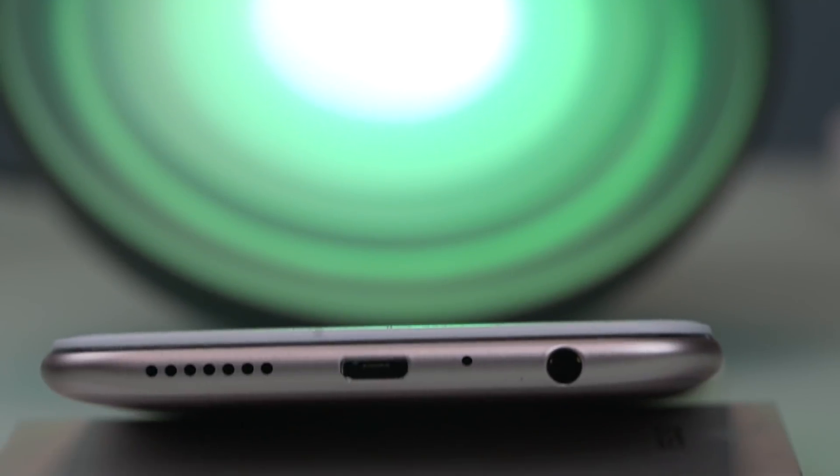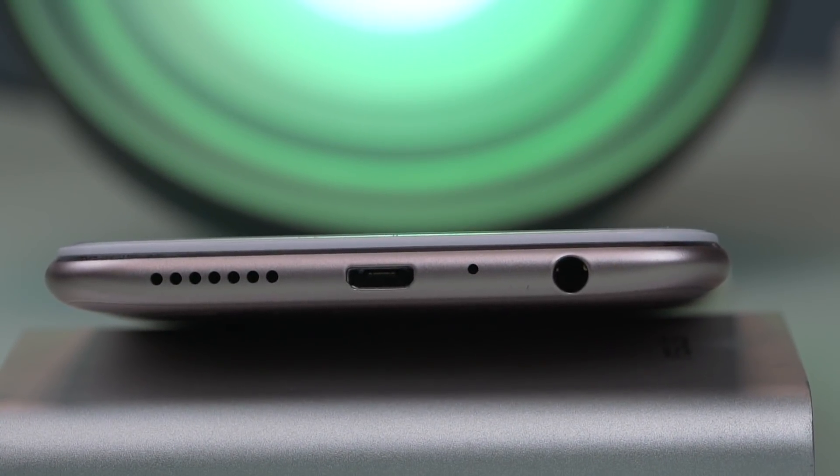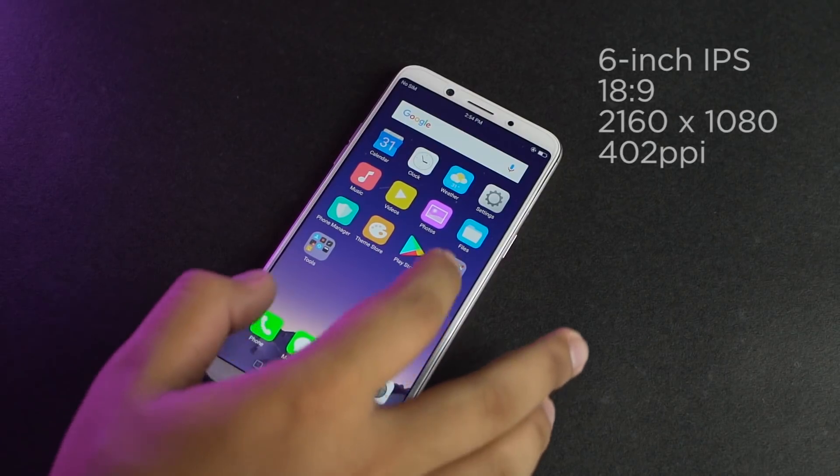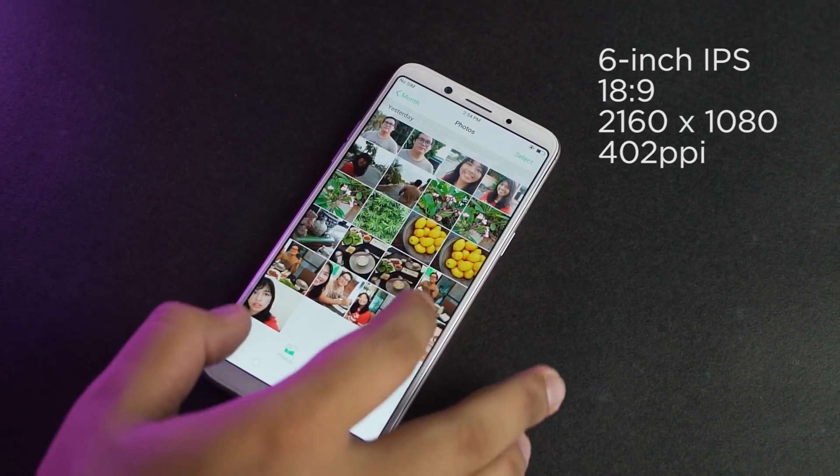Down at the bottom are the loudspeaker, microUSB port, main microphone, and a headphone jack. Now with most of the 2017 design boxes ticked, it's strange to see that they still use the microUSB port over Type-C.